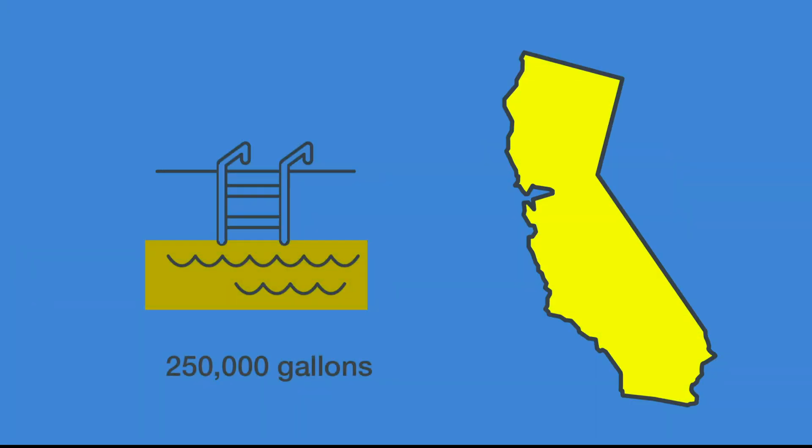This means that perovskite solar panels could cost less than half of their silicon counterparts. To put this in context, less than half a cup of the ink would make enough perovskite solar panels to power an average home. And a figure I find even more impressive: perovskite solar panels, made from just a half-filled Olympic swimming pool of the ink, would comfortably power all of California.